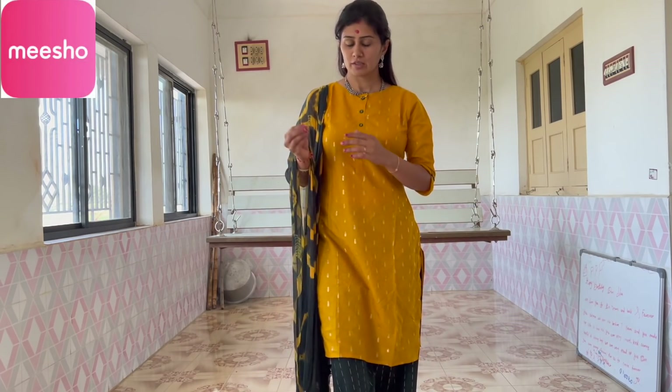Now let's start our haul. Before I show the last few items, I will share the link in the description box so you can go and download it. When you download the application from this link, you can get 30% off or ₹130 off.